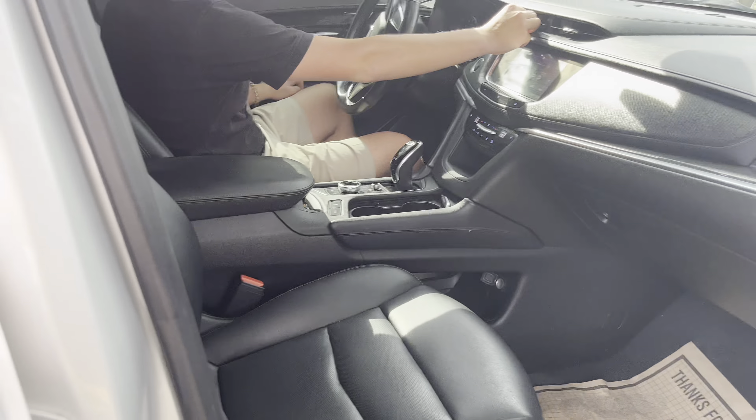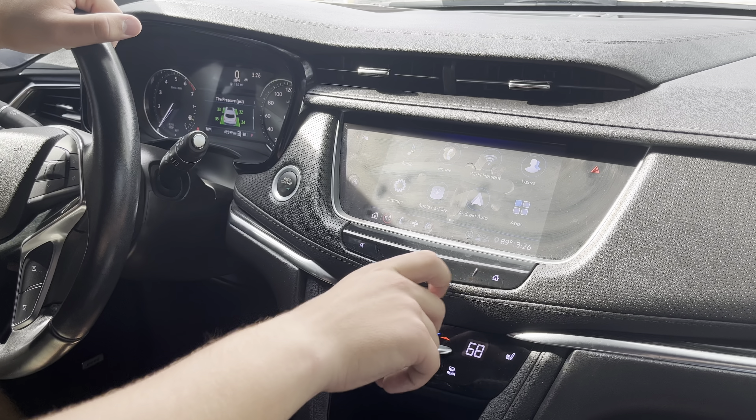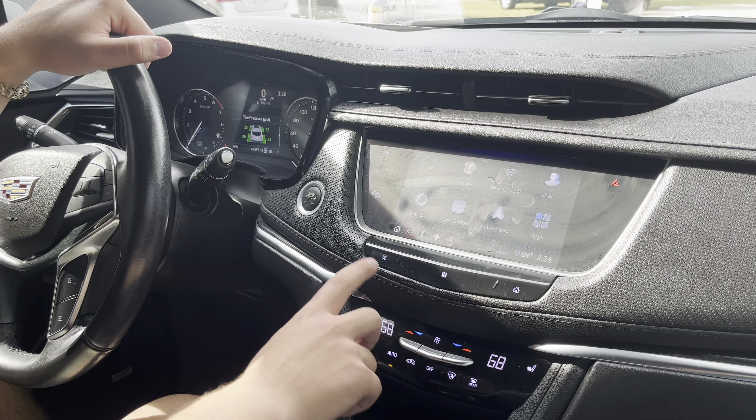Opening up and looking inside this beautiful XT5, you got more of that gorgeous wood trim right there. You have a very nice infotainment system, which is shared across multiple GM vehicles, just with a different layout. You have capacitive touch buttons right there, which is very nice.